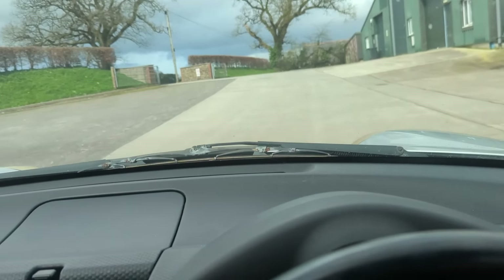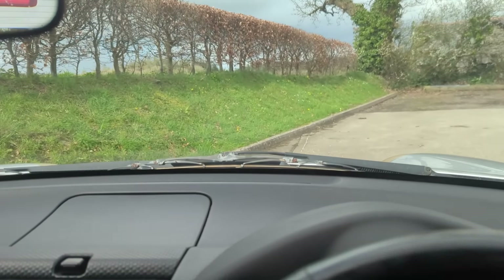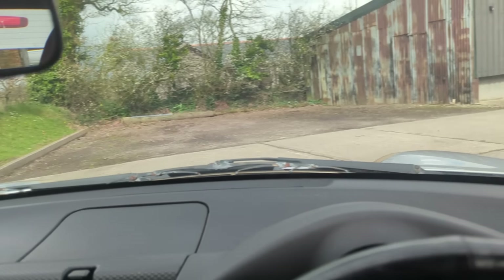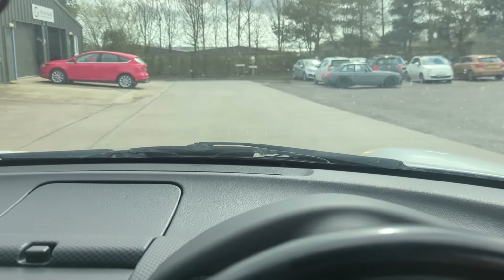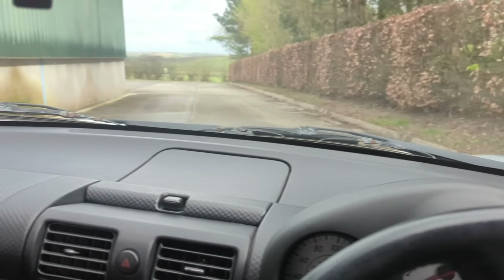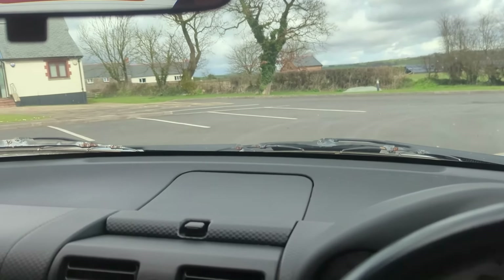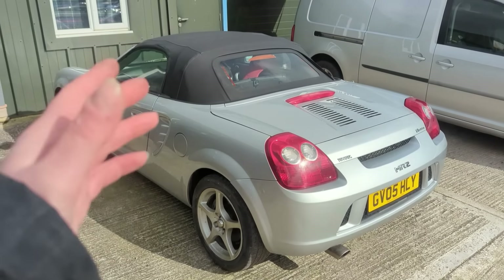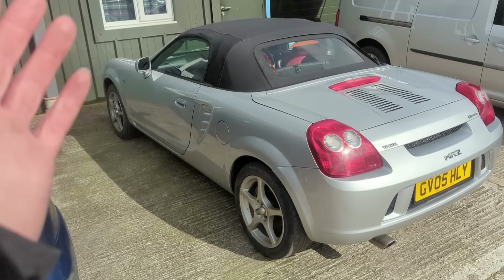That clutch and box feels absolutely fine now. So there we have it - a good runner-driver as it seems, at least around here. The brakes are free, the clutch is free, and it goes through the gears okay. I'll drop it to the lads to do the work and get it through an MOT to see what it needs.